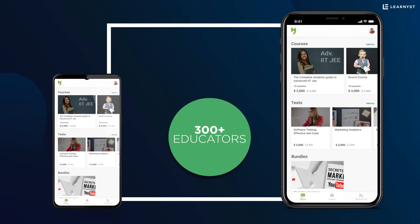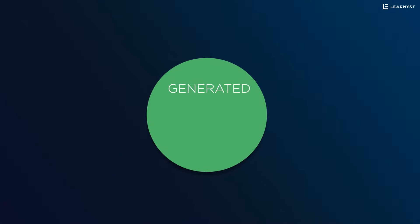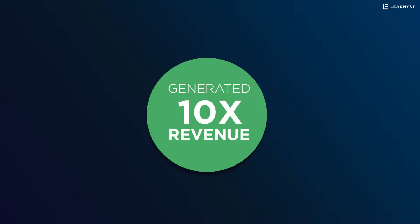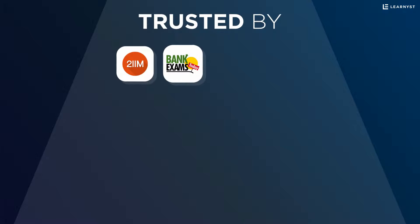300 plus educators are selling courses on their branded apps powered by Learnist and have generated 10 times revenue over their investment. Trusted by 2iim, Bank Exam Today, Jet King, and many more.